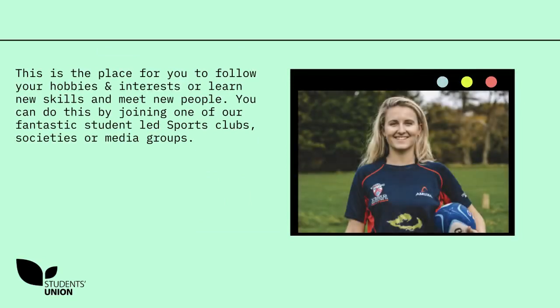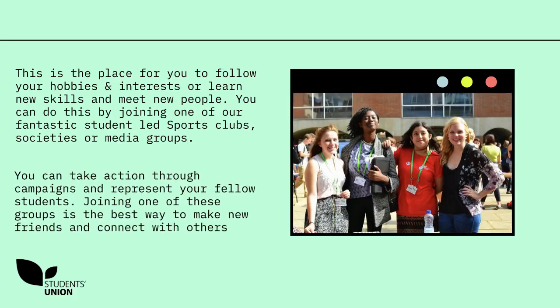This is the place for you to follow your hobbies and interests, or learn new skills and meet new people. You can do this by joining one of our fantastic student-led sports clubs, societies or media groups. You can take action through campaigns and represent your fellow students. Joining one of these groups is the best way to make new friends and connect with others.